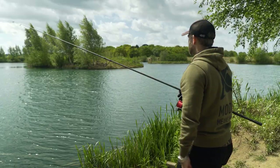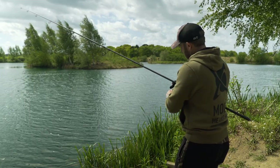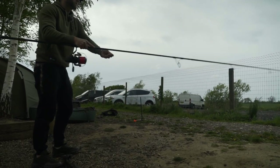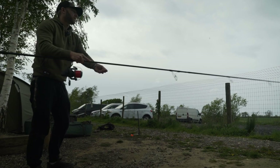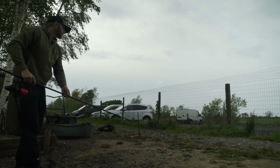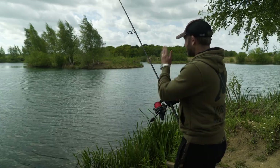I've just cast the lead into position right on the spot. I've still got the line trapped on my finger, so I'm going to put that line in the clip on the reel. That now enables me to keep a recording of the distance we're going to be fishing. All I'd need to do now is wrap the line around some distance sticks, then repeat the process with one of my actual fishing rods, and I know my fishing rod will be fishing at exactly that same spot.